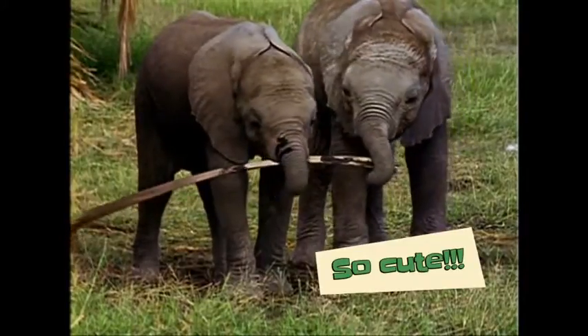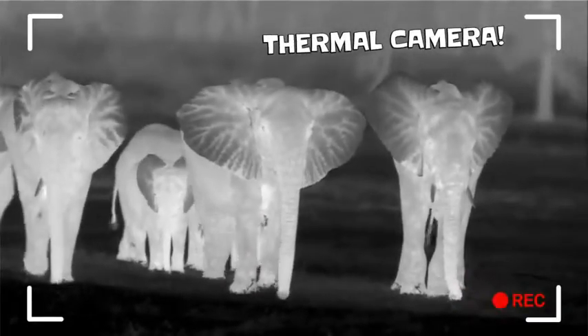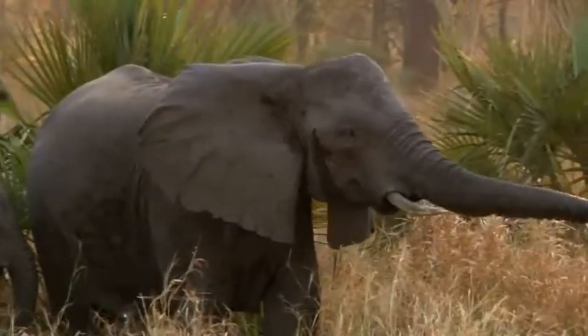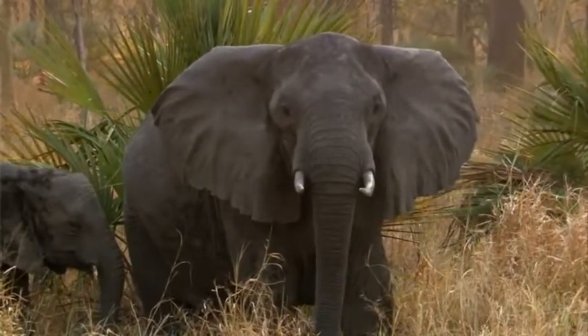And don't even get me started on their ears. Elephants' ears have a unique pattern of veins. Just like fingerprints, no two are alike. African elephant ears can be six feet tall. Now that's a huge fingerprint!